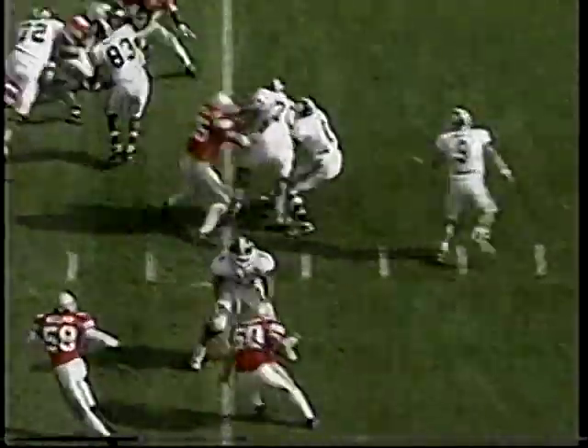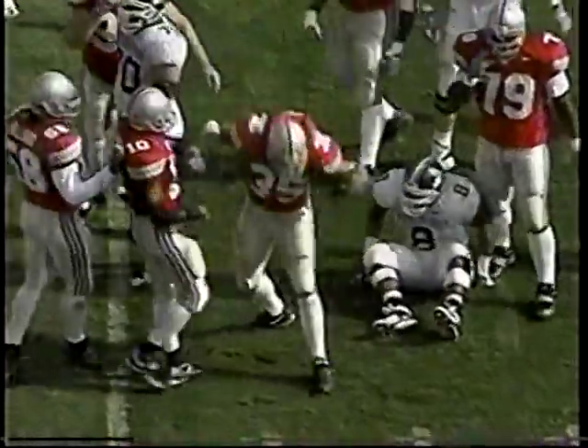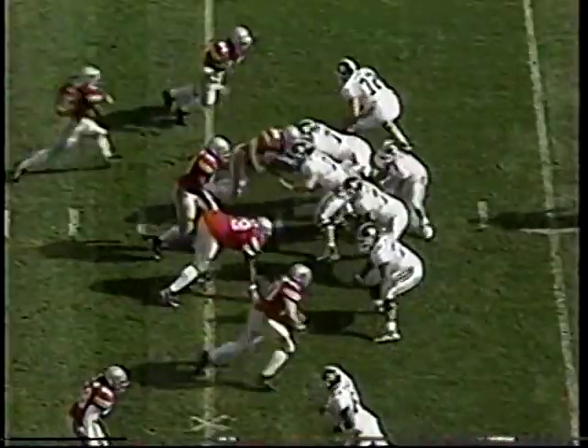Cedric Henry there with the interception and the return — out to about midfield. It's T.J. Duckett again. We stopped him there. Matt Wilhelm, number 35, our middle linebacker, settled down as the game went on — a good stop.